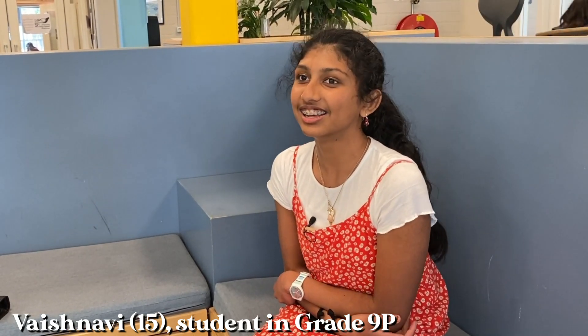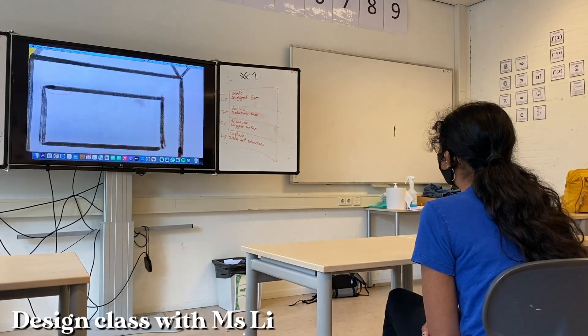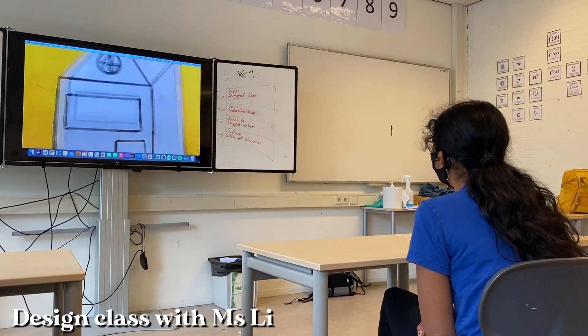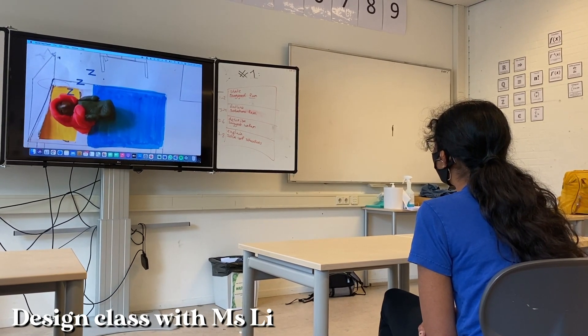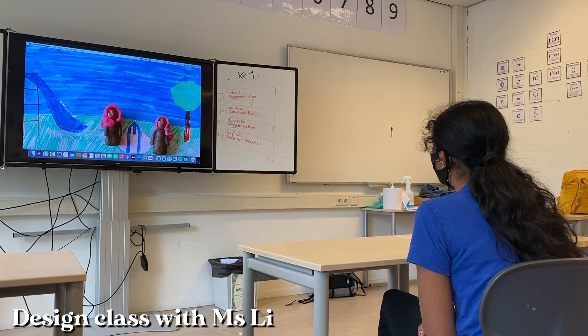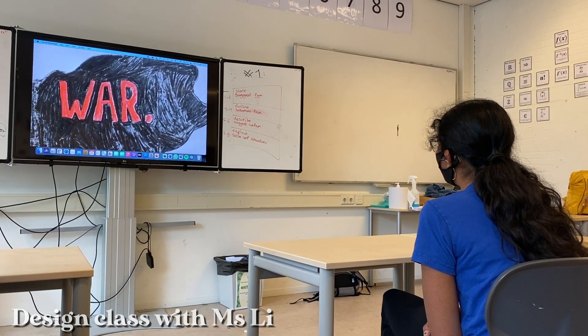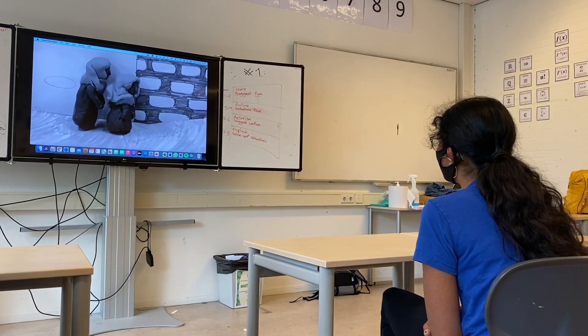My name is Vaishnavi, I'm 15 and I'm in grade 9. I came to the Netherlands when I was seven — I used to live in India before and I was born there. For design, we're making a project, an animation about War Child. In our animation we're also composing music and making scenes using clay or other forms of animation, to raise awareness about the organization called War Child.